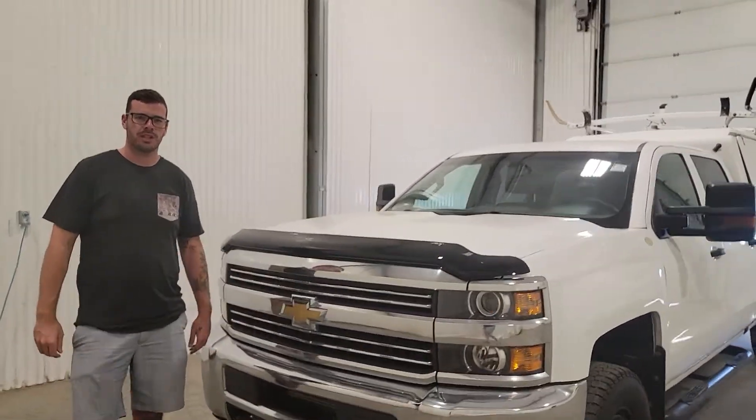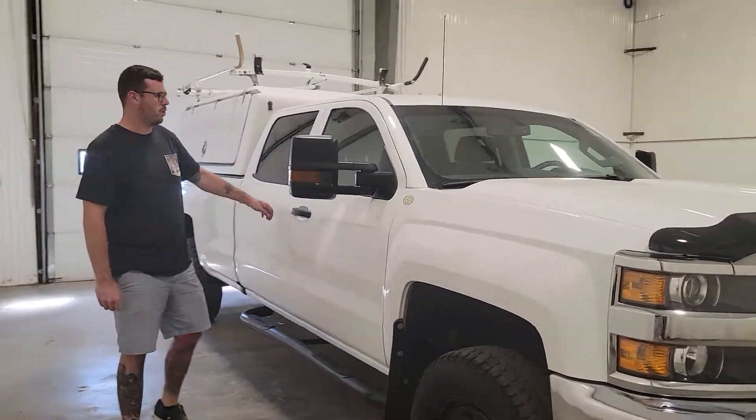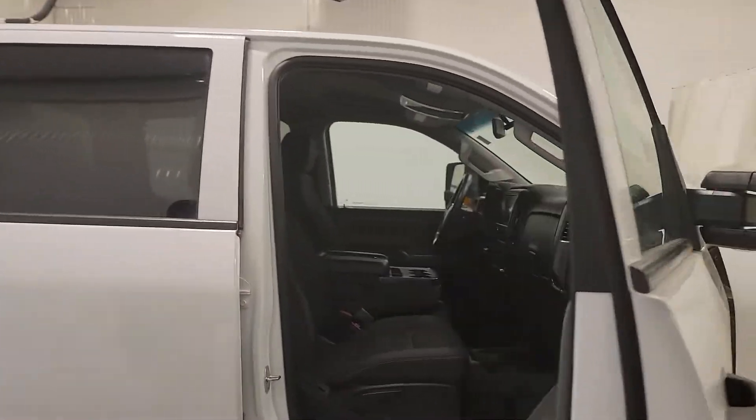Hi guys, it's Dave from Sastre & Truck Center. This is stock number 4439T. This is a 2017 Chevy 3/4 ton crew cab long box.